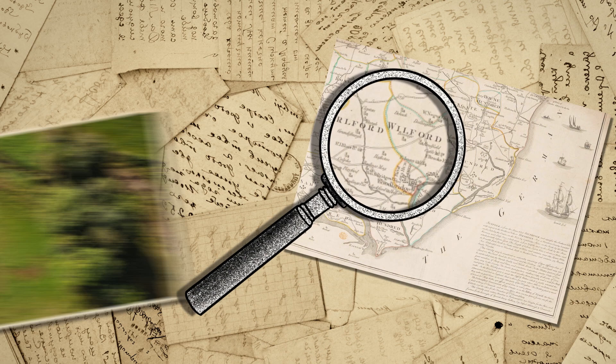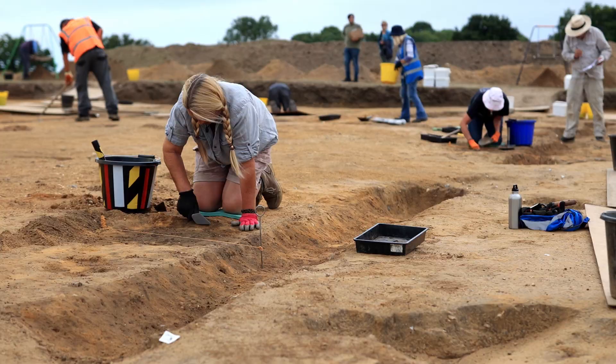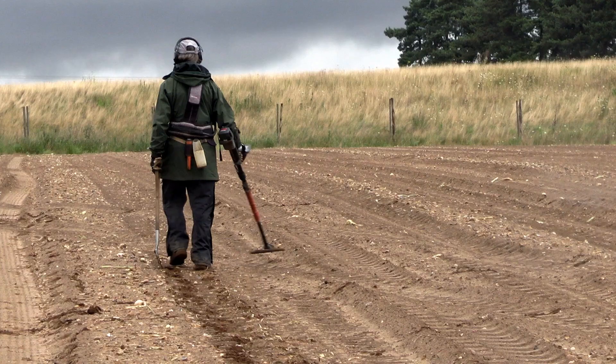But how do the objects get there? Farming disturbs the soil as the field is ploughed by tractors. The plough hits the buried archaeology and moves objects up to the surface. At Rendlesham, the local community have worked with archaeologists to investigate the past, starting with a metal detector survey in the ploughed fields in the area, recording the exact location of every single object.